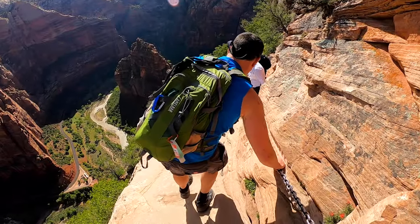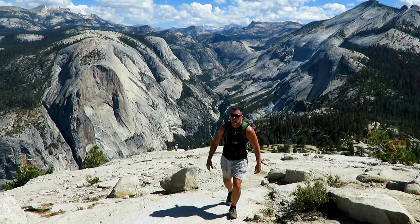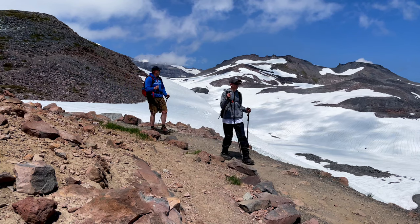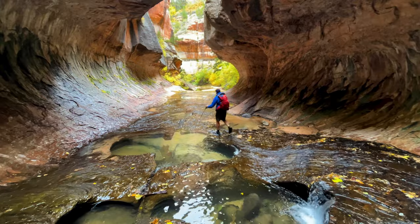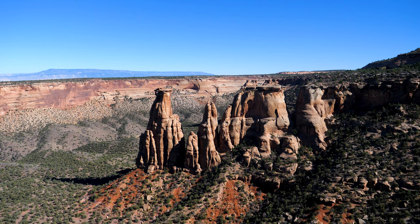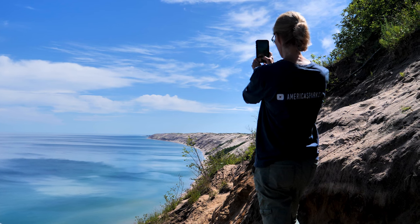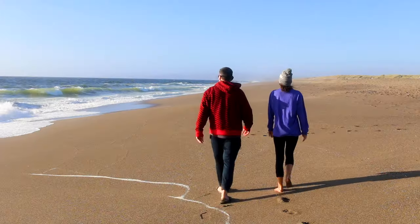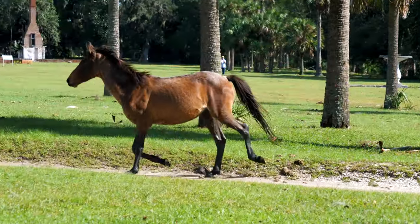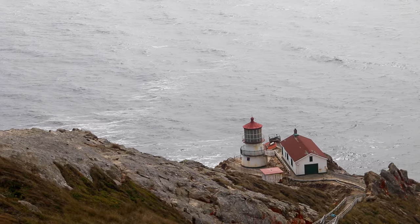The national park system manages over 400 incredible locations in the beautiful United States of America. Often we think of the 63 national parks proper, but there's also historical sites, monuments, lakeshores, and national seashores. I've been to all 10 of the national seashores, and for this video I'd like to give you a brief overview of each one and present them in the order of which ones I've enjoyed the most, simply based upon my own personal experience.